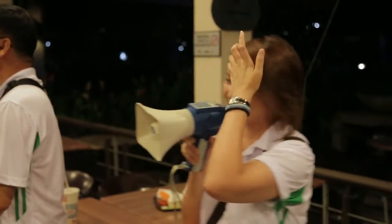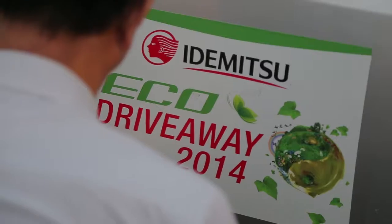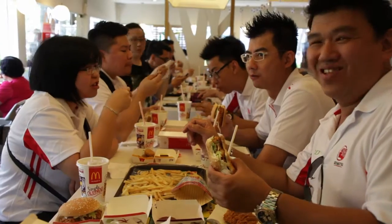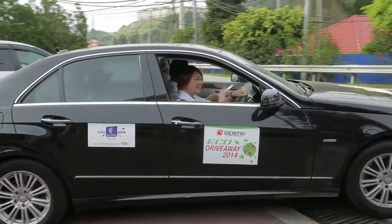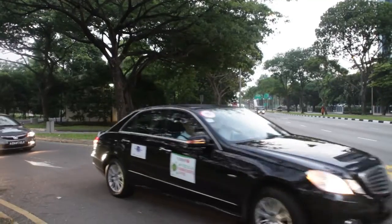We are going to make this event more fun than the previous one. We have our working crew, our volunteer drivers, and the public audience as well. This time around we engaged UFM 100.3's Kareen Ang to join us for the trip.